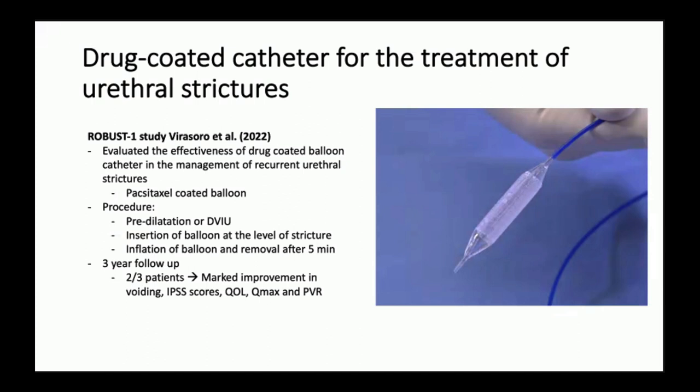Drug-coated catheters for bladder neck contracture have not yet been studied specifically in that population, but have been explored for urethral strictures with promising results. The procedure involves pre-dilation or DVIU followed by insertion of a balloon at the level of the stricture, which is inflated fully and removed after five minutes. The ROBUST I trial followed patients for three years and demonstrated improvement in voiding IPSS score, quality of life questionnaires, Qmax, and decrease in PVR. One current limitation is that the balloon only reaches 24-French, which may be too small for bladder neck procedures.